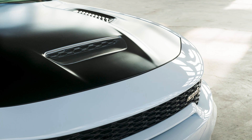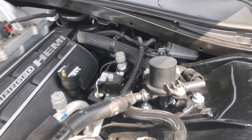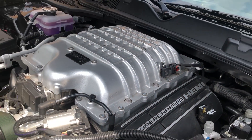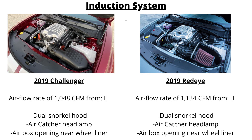The Charger Redeye scoop also channels air directly into the filter box. The Redeye also has a much larger filter box measuring 14.8 liters, allowing for a conical air filter that flows 72% better than the flat filter in early Hellcat models. The tube from the filter box to the throttle body also flows 25% better than the original Hellcat one. Using figures from the 2019 Challenger Redeye, the induction system provided a combined airflow rate of 1,134 cfm — 8.2% more than the Hellcat.